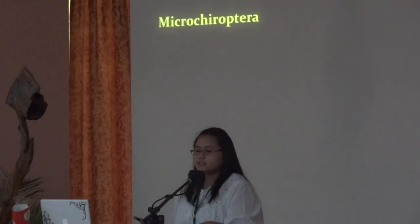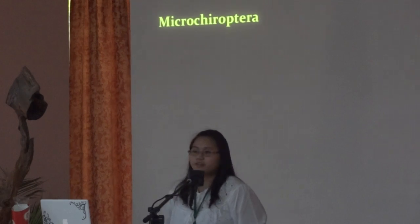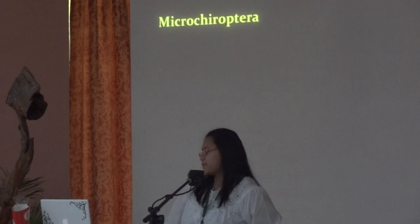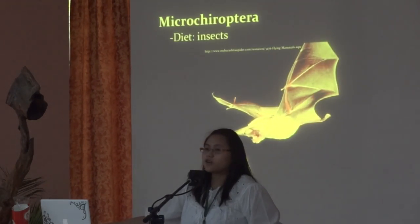Our group decided to focus on Microbats since no one has done a study of them in the Dogtong River — the only study done was for fruit-eating bats. As I said earlier, their diet consists of insects.